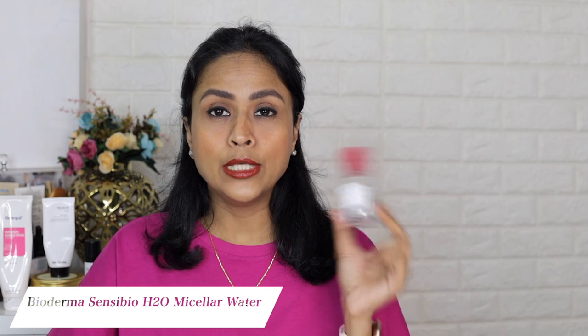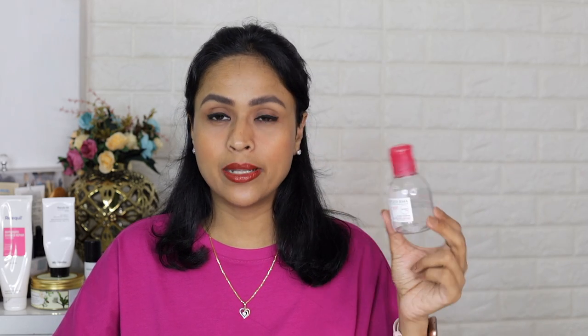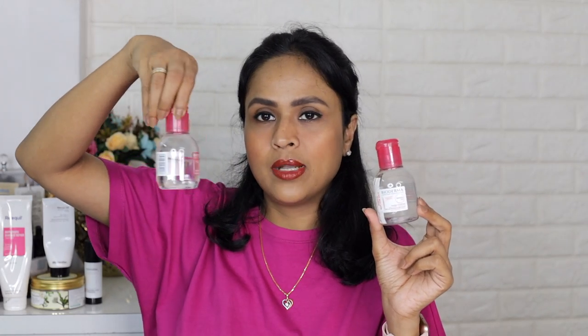Next I have the Bioderma Sensibio H2O micellar water. I used this during winters when I didn't want to wash my face at night — just used it to clean the surface of my skin and then go ahead with the rest of my skincare routine. Bioderma's micellar water is very gentle, especially if you have sensitive eyes that get irritated easily. I already have another one in my skincare stash. Most of the time I use it as a third step to wipe my eyes and eyelashes clean after cleansing oil and face wash, especially for kajal.